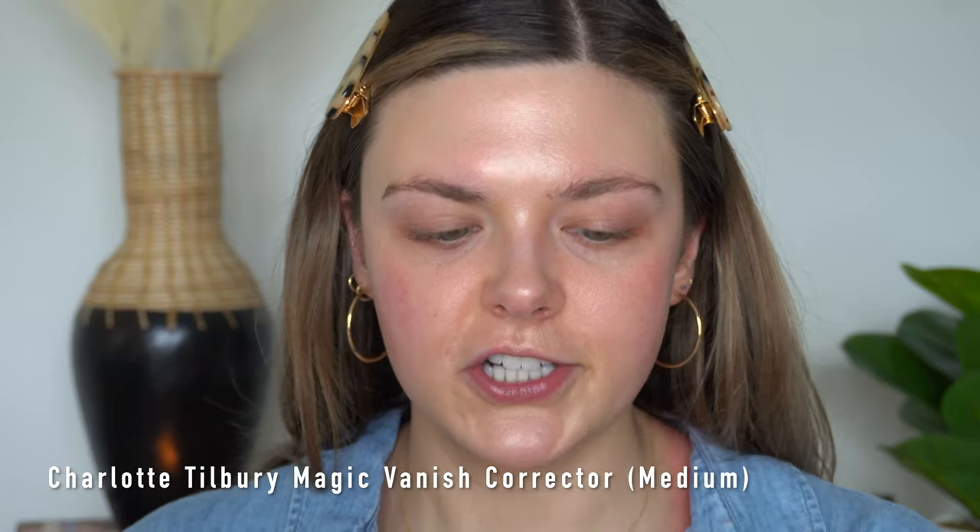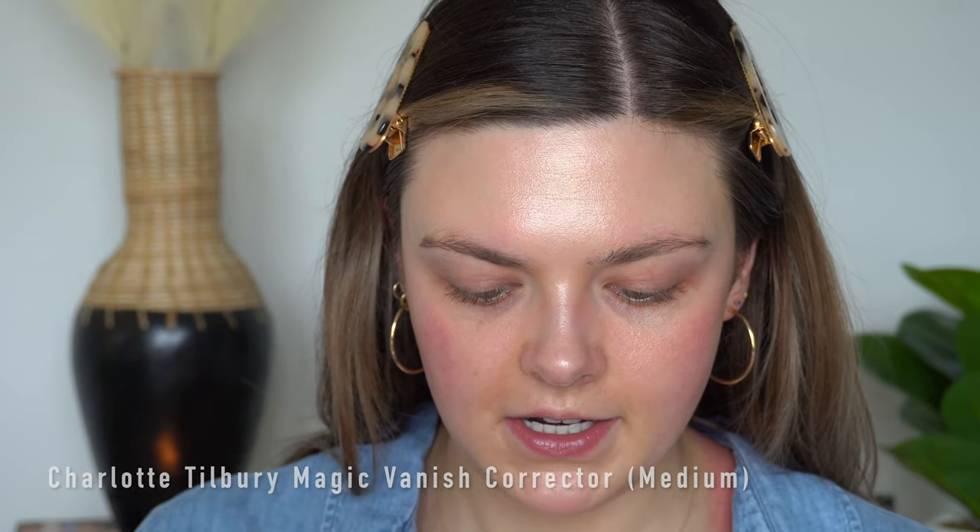Okay, I'm going to go in with my Charlotte Tilbury corrector and this one is in the shade Medium. I'm just going to lightly tap this in.